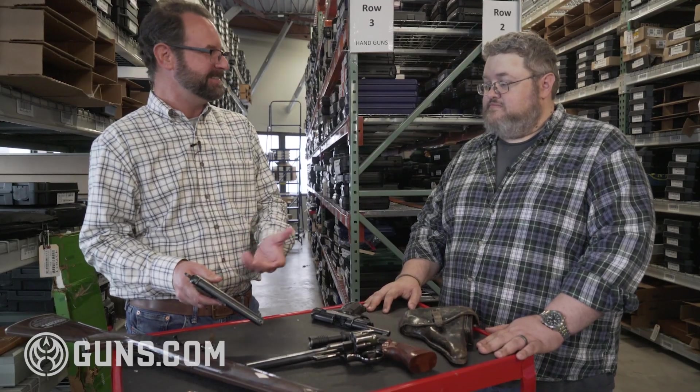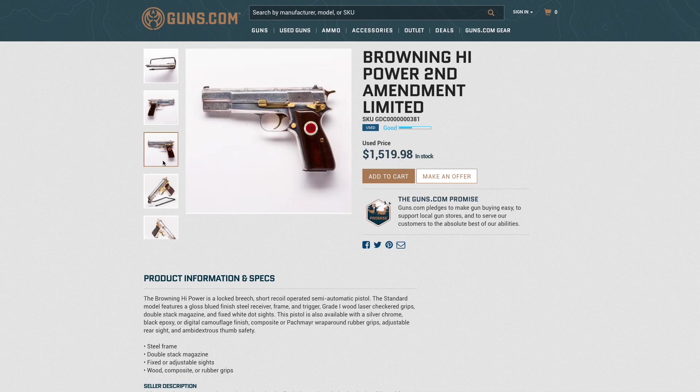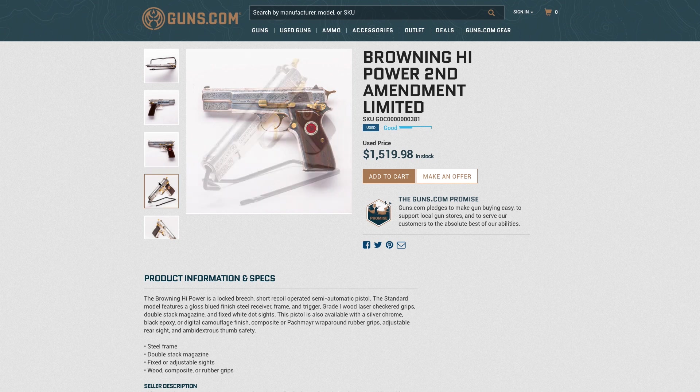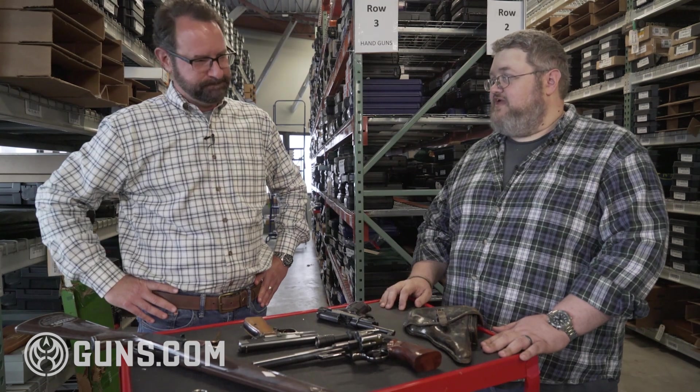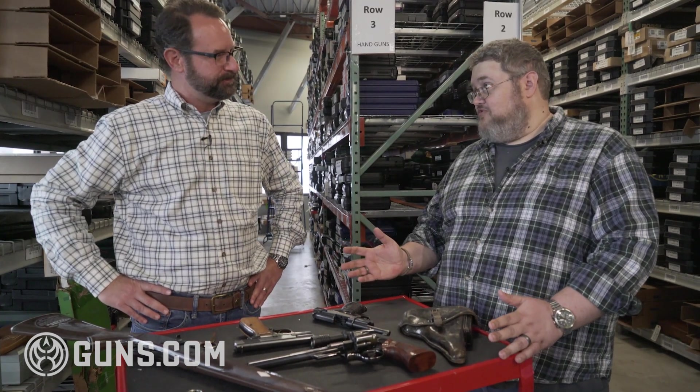Take good care of it and have fun with it while you're collecting it. All the time you see people — they want the broom-handled Mausers or the Lugers. Those guns go four digits all day, sometimes five digits on a really nice one.